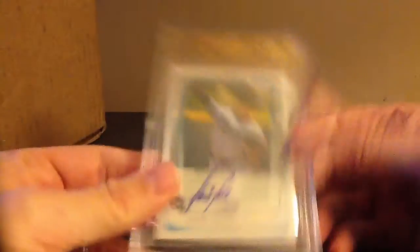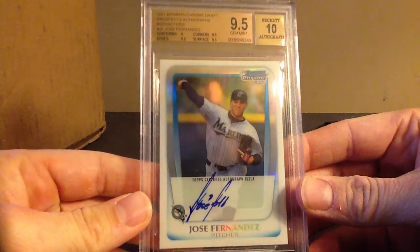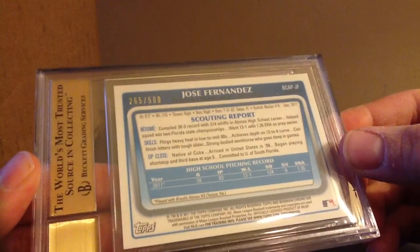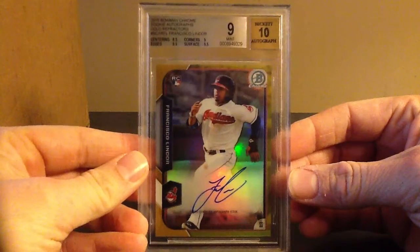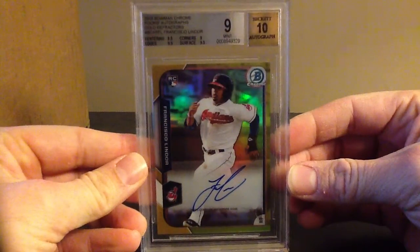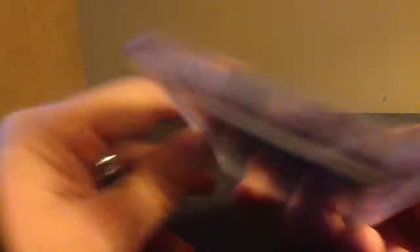This is pretty sick — Jose Fernandez. This is a 2011 Chrome Draft, the same set as the Lindor. This is also the refractor to 500, and it got a 9.5/10. There's the back of it with the numbering. So far, so good on this order. And then a Chrome Gold Lindor — this was a 9. The centering and corners were the two main subgrades holding it back. It's still a nice card, a respectable Beckett 9 with a 10 auto, and it's /50. Solid card.